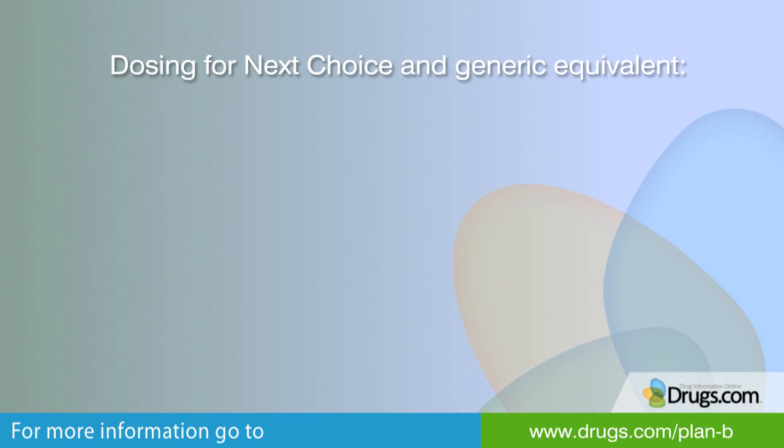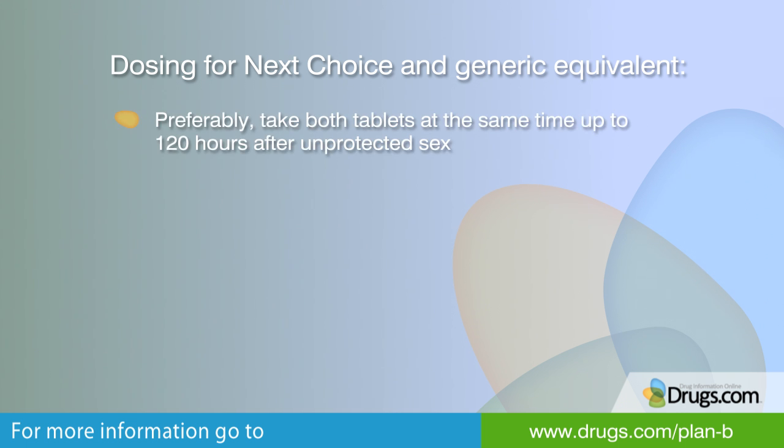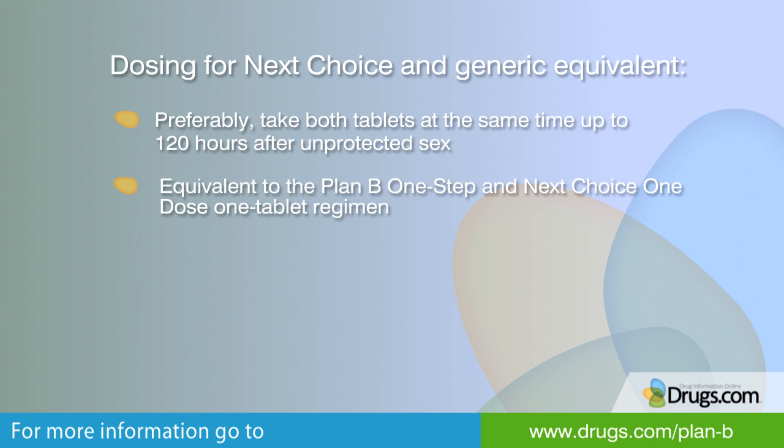There is also a two-tablet regimen — Next Choice and its generic version. Each tablet contains 0.75 mg of Levonorgestrel. There are two different dosing options for Next Choice. Preferably, you should take both tablets at the same time, up to 5 days or 120 hours after unprotected sex. This regimen is equivalent to the Plan B One Step and Next Choice One Dose one-tablet regimen.